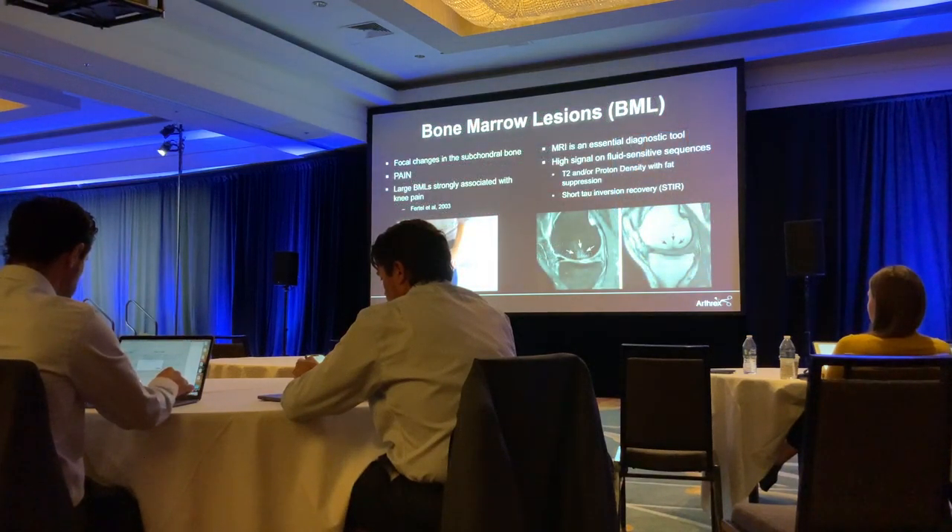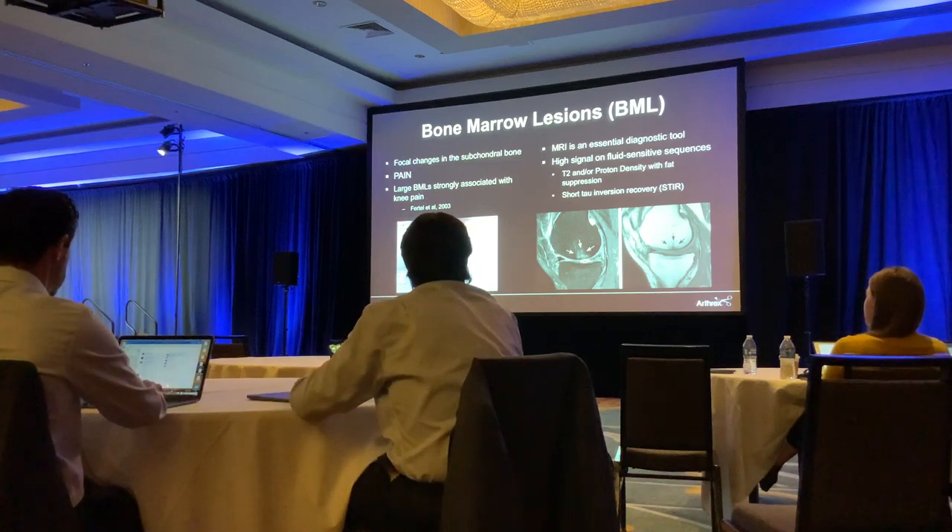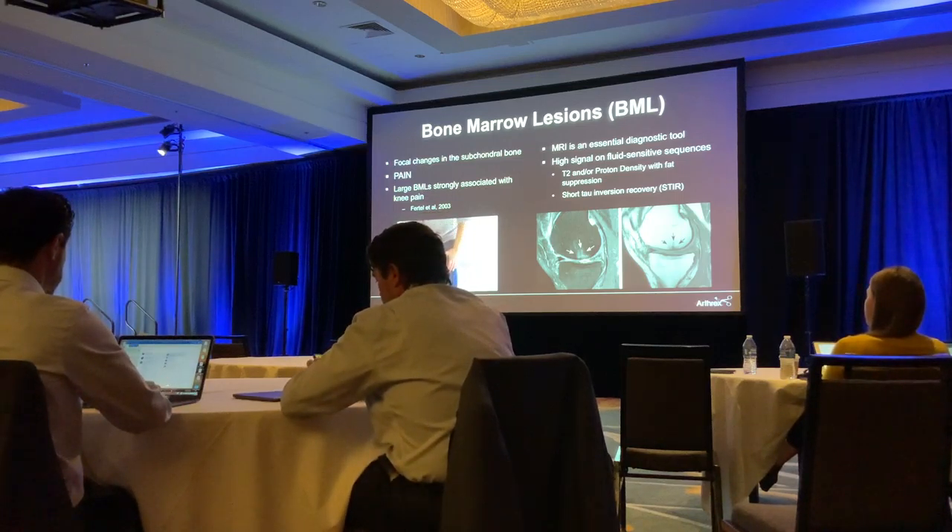Bone marrow lesions are really focal changes underneath the subchondral bone. The biggest symptom my patients come in with is pain — they will literally pinpoint exactly on their knee where that pain is. Usually it's pain with weight-bearing, not really the mechanical-type symptoms we see with cartilage or meniscal issues.